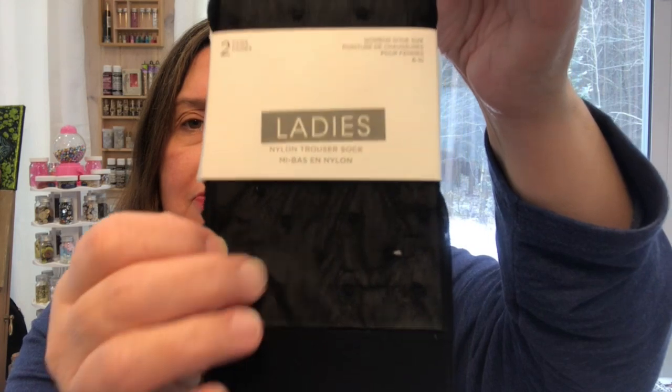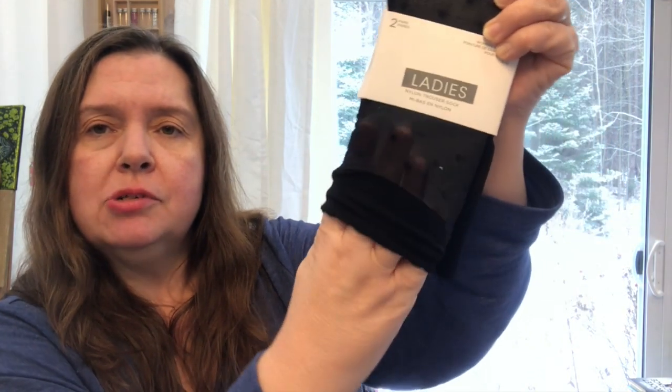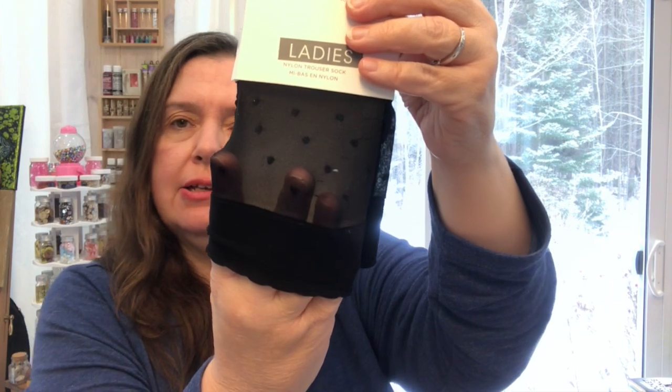More socks for me: these are pretty nylon trouser socks with little polka dots — it's black on black, same tone, just a subtle design. They also come in beige, and you get two pairs per pack for $1.25. These are excellent for traveling — they take so little room in my suitcase and they're dressier socks, which I love. The price is fantastic.